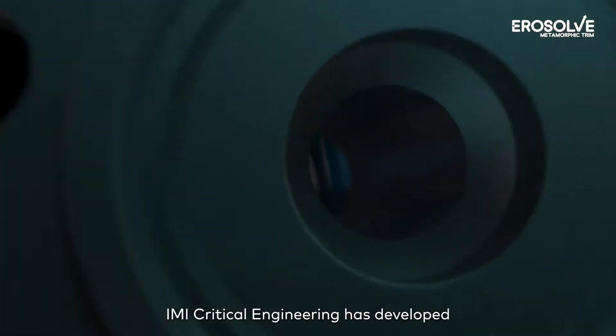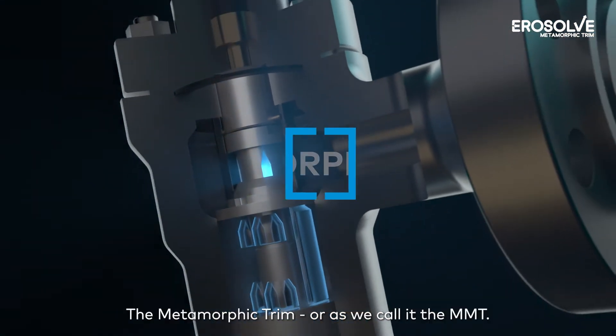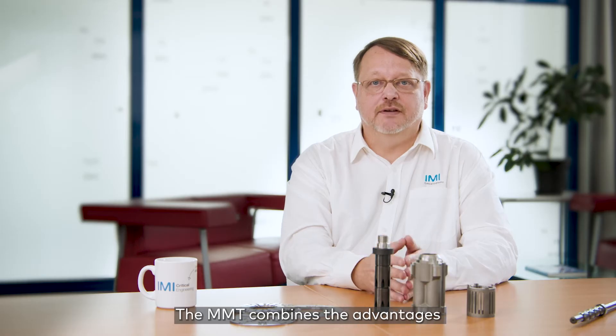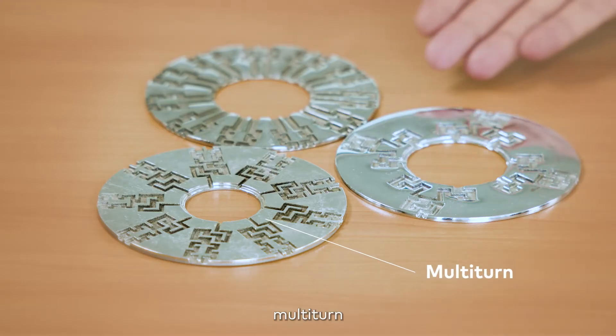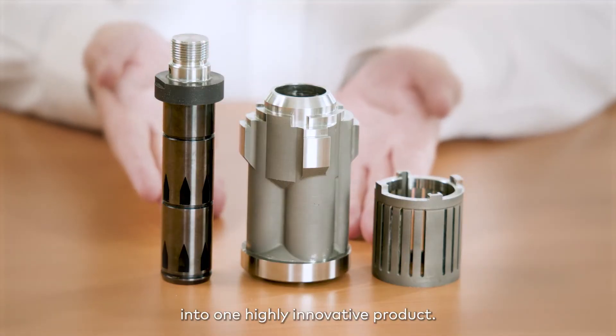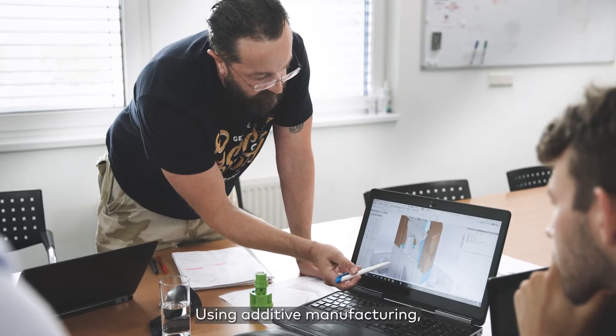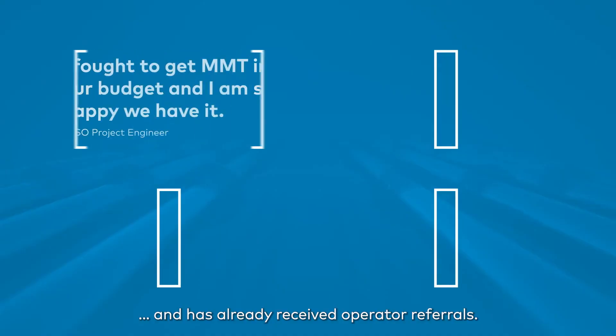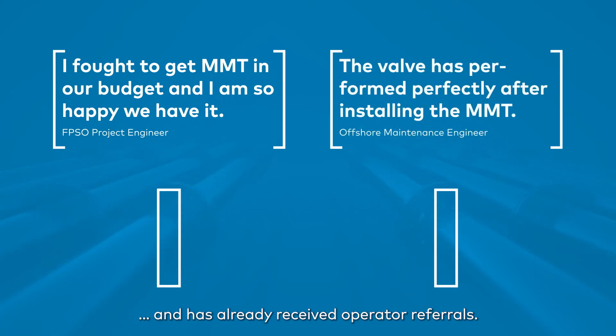To solve these problems, IMI Critical Engineering has developed our revolutionary solution, a metamorphic trim, or as we call it, the MMT. The MMT combines the advantages of two existing technologies — multi-turn and cascade valves — into one highly innovative product. Using additive manufacturing, MMT has proven itself in some of the most extreme conditions and has already received operator referrals.